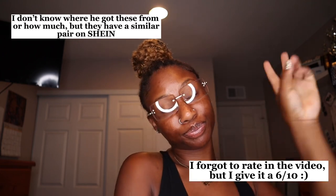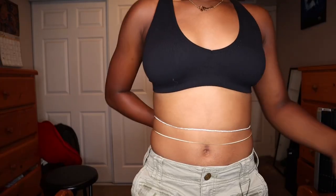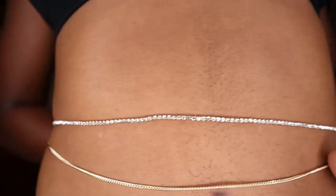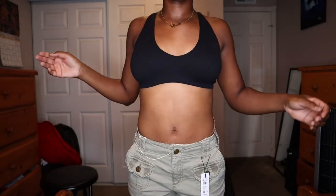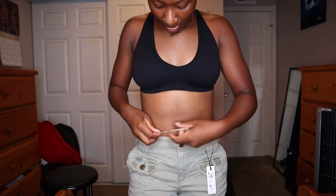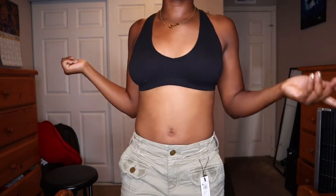My brother got me these glasses — I have them in gold but he got me another pair. I also tried on this waist chain. Bad news: the chain doesn't fit, but the diamonds and everything are so cute. Maybe I can wear it hanging down like that with a bathing suit or something. I'll give it a 4 out of 10.